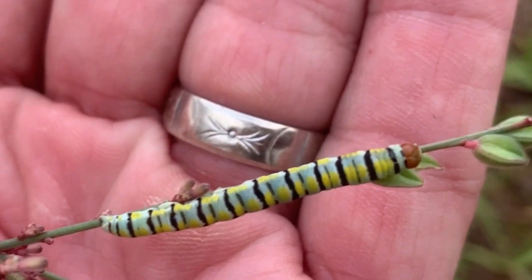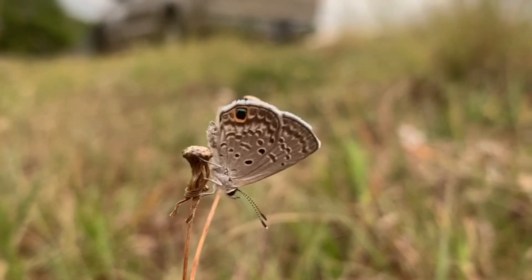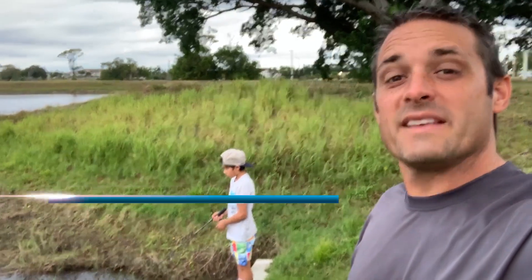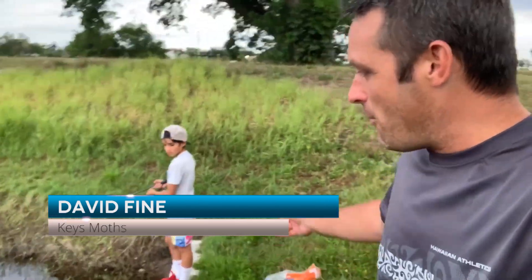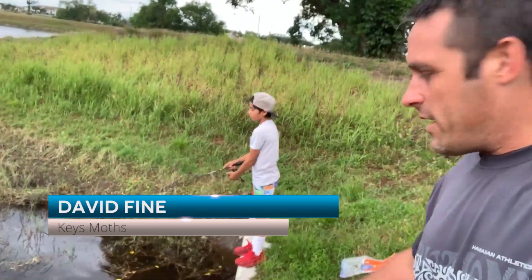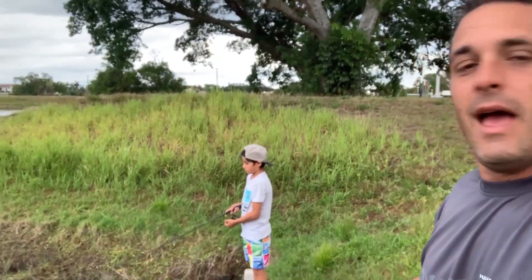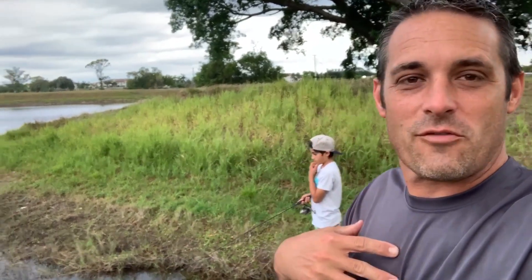Hey guys, David Fine from Keys Mods. I'm here with my boy Lorenzo. We are here just at a little place on the side of the road catching some fish. And I noticed something — you know me, even while we're fishing I'm always looking for bugs, and I found something very interesting. Something that — you have to keep your eyes open, always.